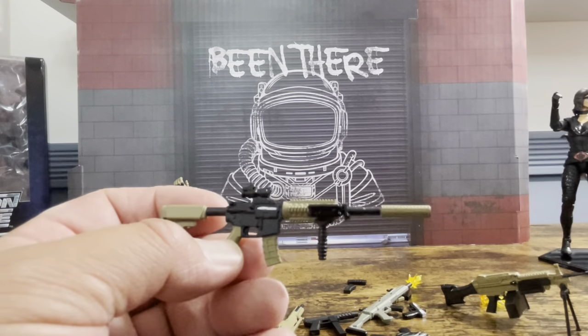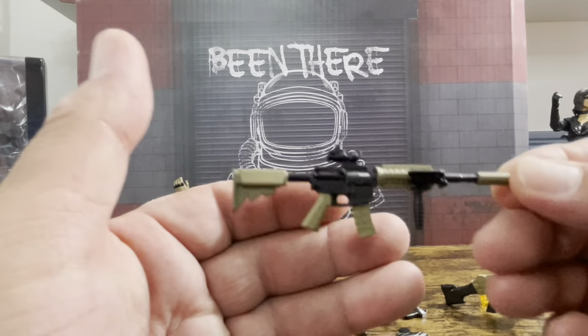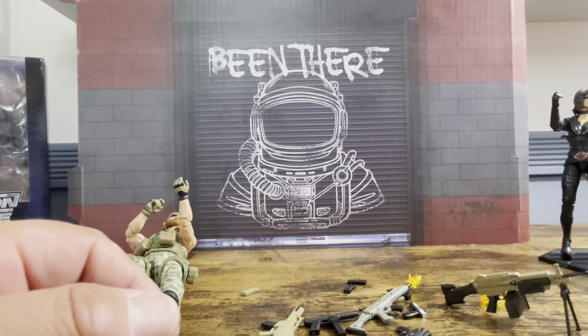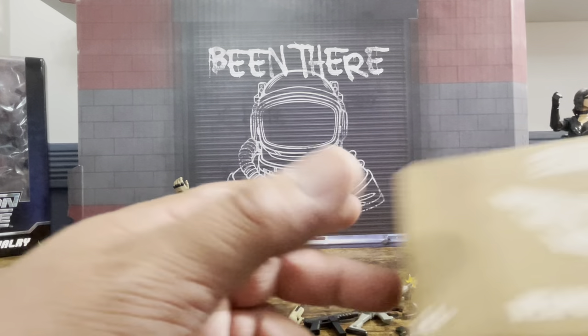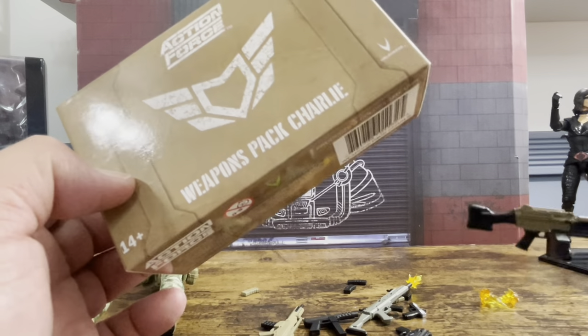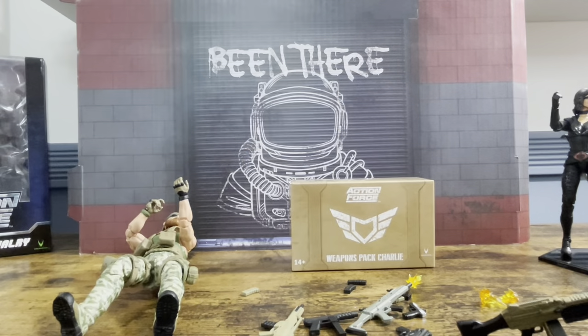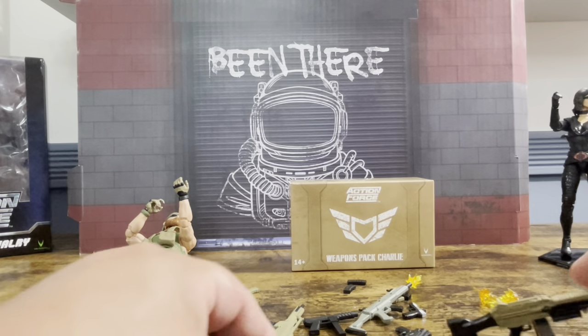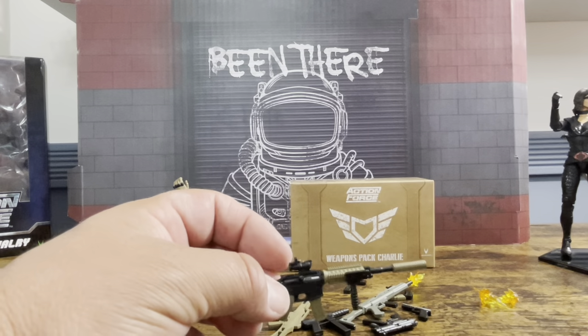You could even do a super long double silencer — just messing around, yes I know you don't actually do that. Anyway, that's it — this is the Action Force Weapons Pack Charlie. Again, these are not the best six-inch weapons out there — Mezco and others have more premium options — but for the price you're getting and what you're getting, you absolutely cannot beat it.